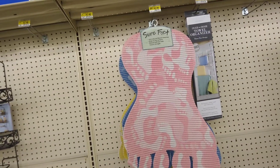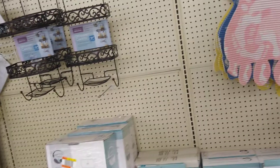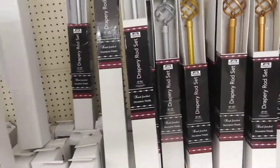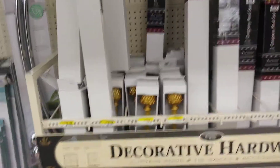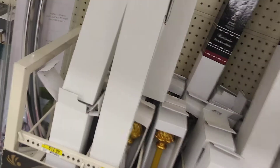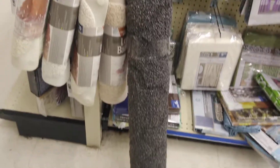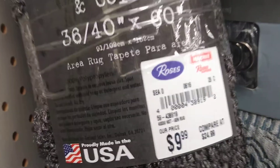Look at that little thing that goes in the tub — anti-slip, for the tub. Here we go — they got curtain rods here. I need some curtain rods. This doesn't have a price on it, y'all — we need a price on it. The young lady was coming by and she's going to get a price for us. That's good service! This bathroom stuff — look at this rug right here. It's 36 by 40 by 60 and it's only $9.99. Come on in here, y'all — everybody can get a piece. You can come in here if you have a Rose's in your area.